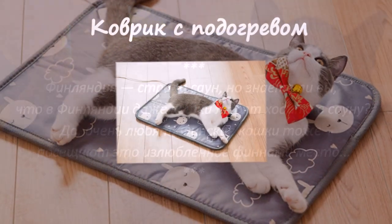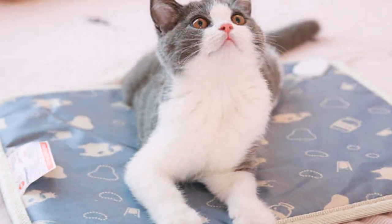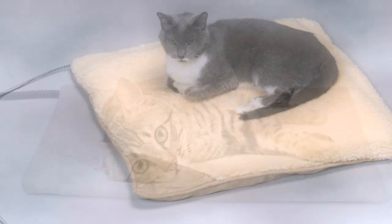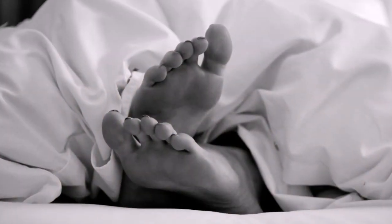Коврик с подогревом. Эта вещь также незаменима в холодную пору. Ваш питомец всегда будет чувствовать себя комфортно, и под вашим одеялом станет больше места для ваших ног.